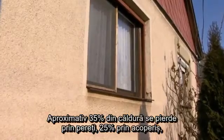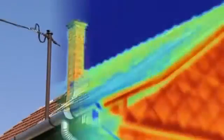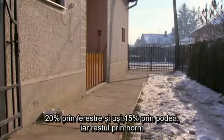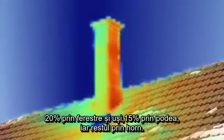Around 35% of heat is lost via the walls, 25% via the roof, and 20% via the doors and windows.